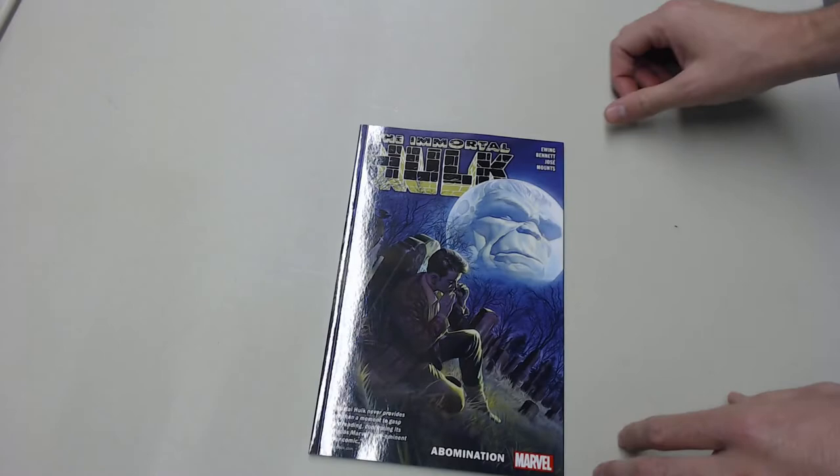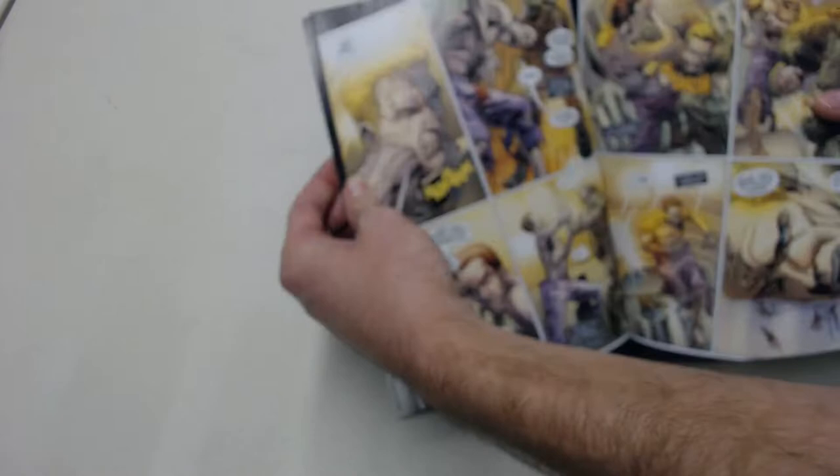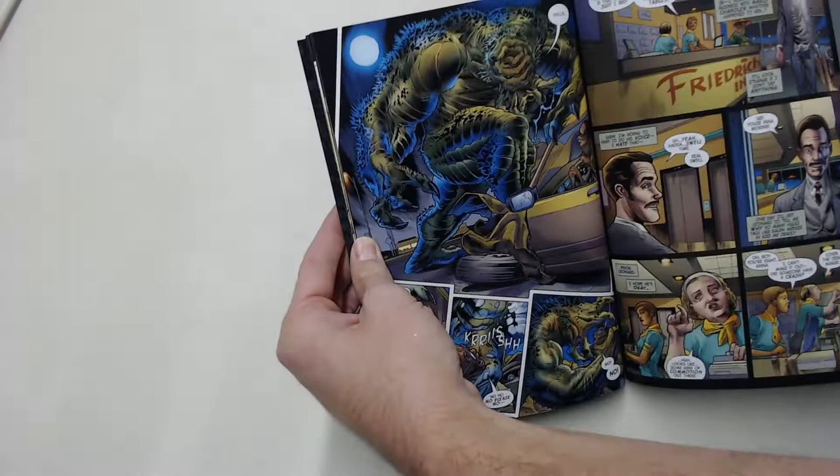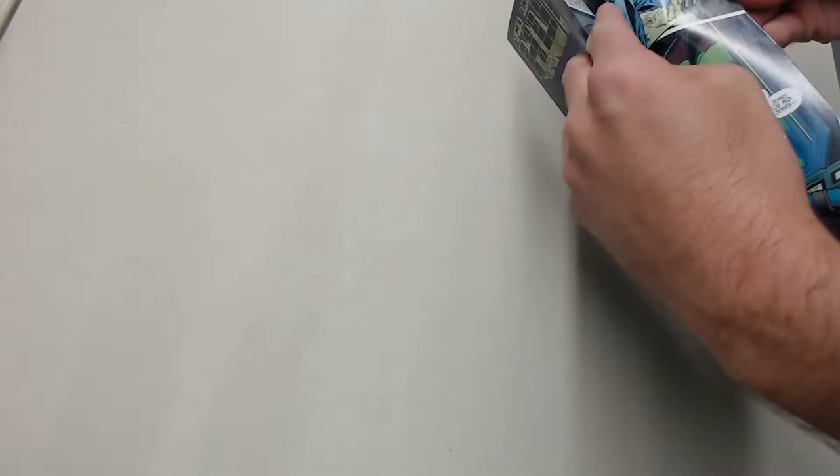We'll take a quick look at the trades first. Got Immortal Hulk Volume 4, and this is going to collect issues 16 through 20. If you've been following the comics cast, I've been talking about the first three volumes — it's been very good so far. I'm excited to see where Volume 4 goes. It's been crazy, a lot of nods to the Hulk's past history, so that's been cool.